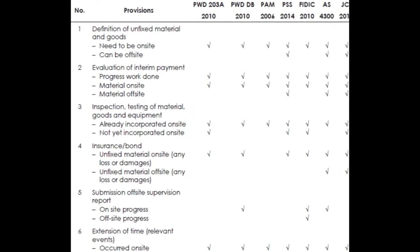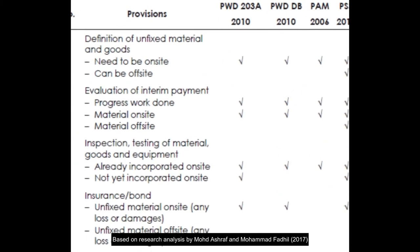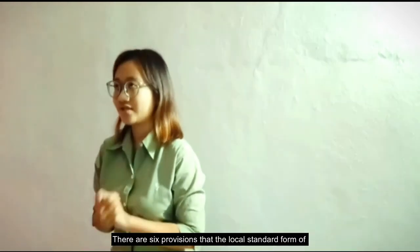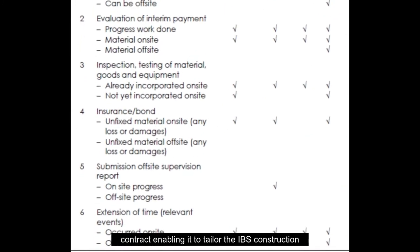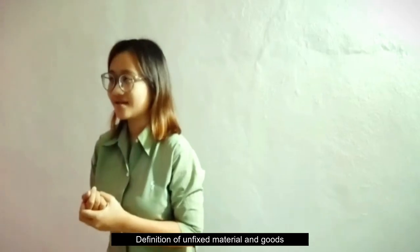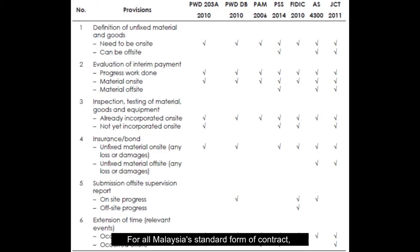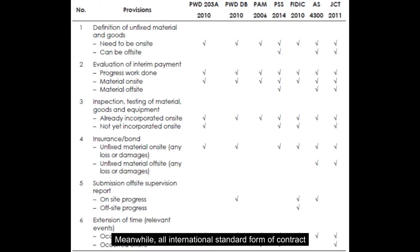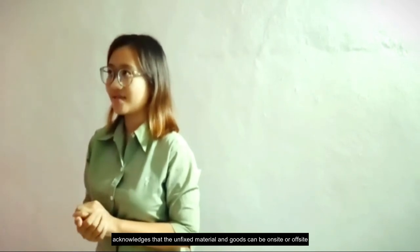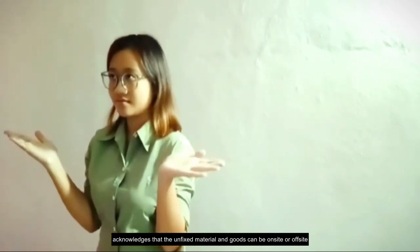Based on research analysis by Muhammad Ashraf and Muhammad Fadi in 2017, there are six provisions that the local standard form of contract enables to tailor with IBS construction. First, definitions of unfixed material and goods. For all Malaysian standard forms of contract — PWD and PAM — unfixed material and goods need to be on-site, while all international standard forms acknowledge that unfixed material and goods can be on-site or off-site.